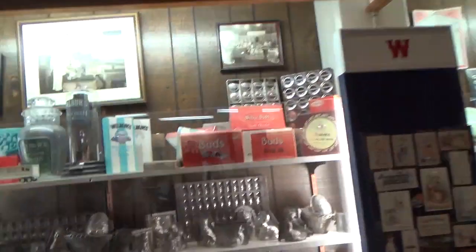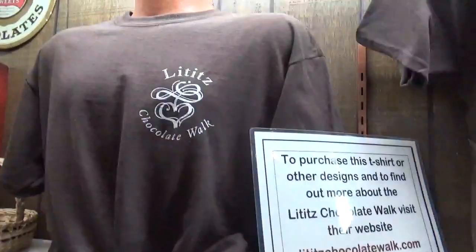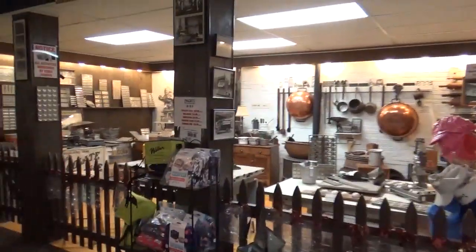For all you chocolate lovers, this is a step back in time. Here are the molds from the 1800s. It's a wonderful place to come. Bring your family. Buy some chocolate. Come in the museum.